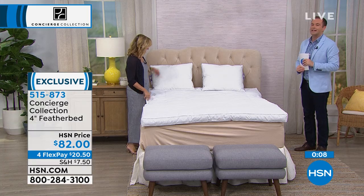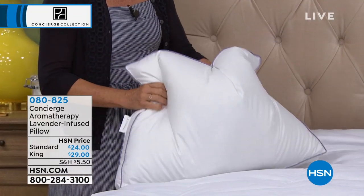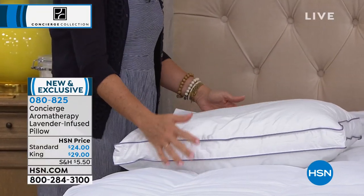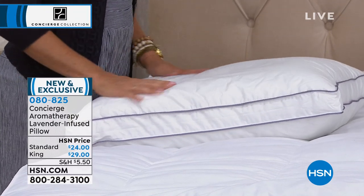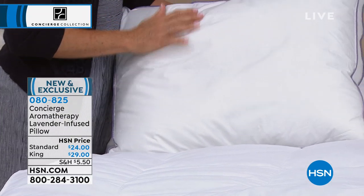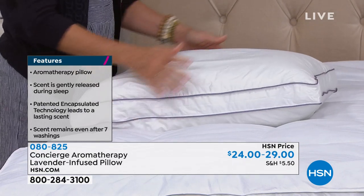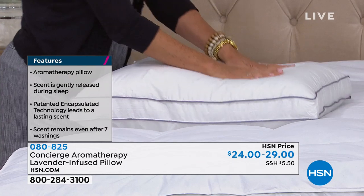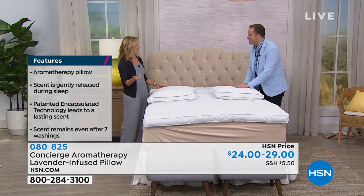Let's get to one of the stars of the hour, premiering on HSN for the very first time. These are going to go like wildfire. I was introduced to something very similar back home in England a couple of years ago — this is an aromatherapy lavender-infused pillow. Standard is only $24, king is only $29. This is incredible patented technology. If you have trouble disconnecting at night, putting the phone down, tossing and turning because you can't switch off — lavender is proven to help soothe you, relax you, and lull you into a beautiful night's sleep. Maybe you buy this for your kids.